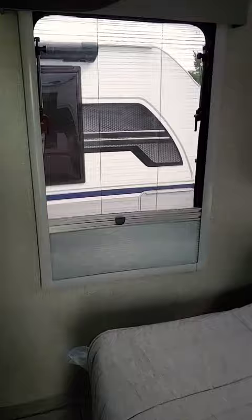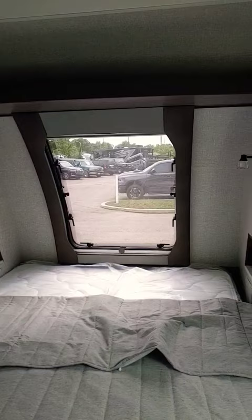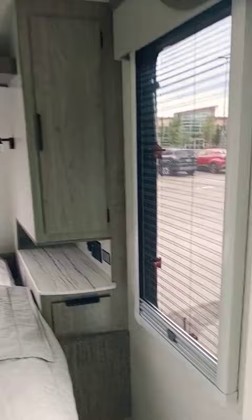The bedroom has a TV built in. You'll see the nice cabinetry. There are 110 outlets and 12 volt outlets. The big window in the front with both shades available as well. Nice LED lighting. More shades here and then you can go outside from the bedroom.